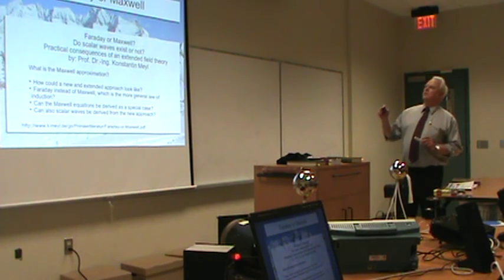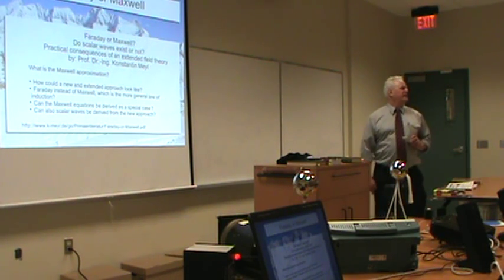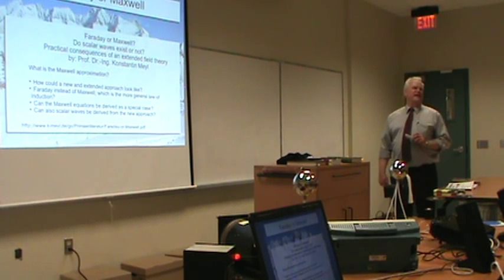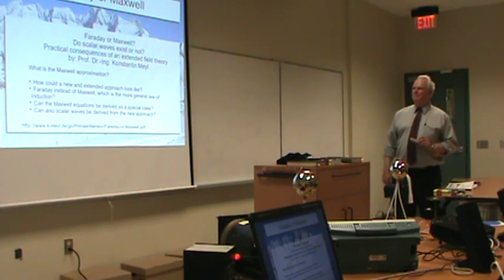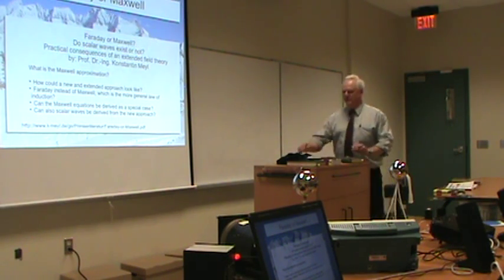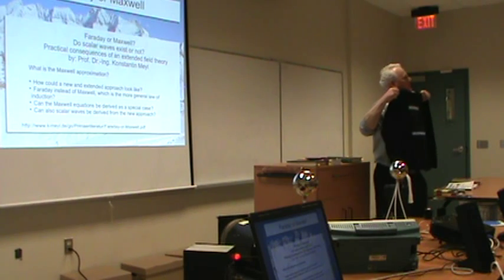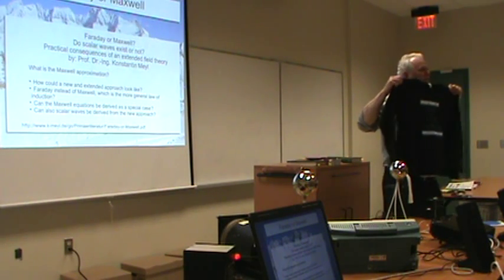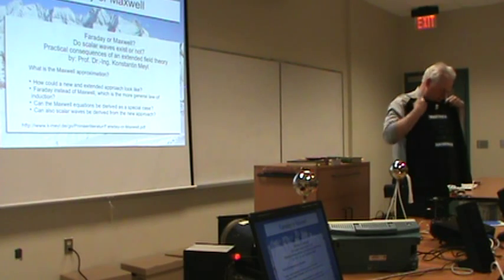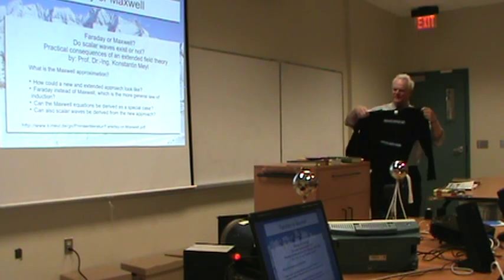Miles has written a wonderful paper called 'Faraday or Maxwell' — about 17 pages, well worth reading. You'll read it again and again, and after a while you'll get the gist of what Miles is saying. He calls it the Maxwell approximation. Here's my Maxwell t-shirt — these bits here are wrong; they're approximations, is what Miles is saying.